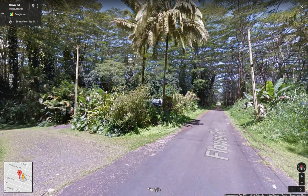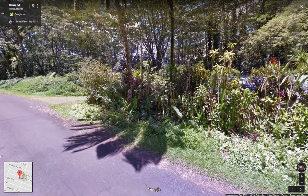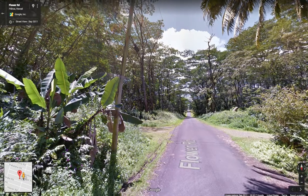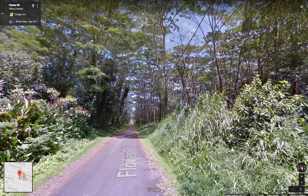It's a pretty good property. There's a house right here, so this is pretty much the surrounding of the property.